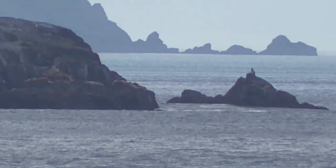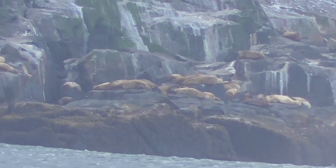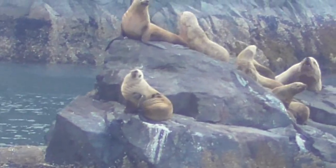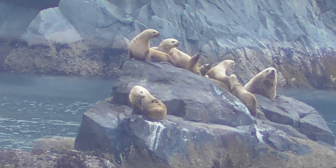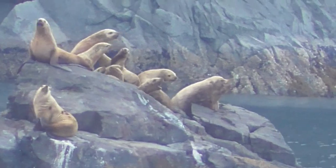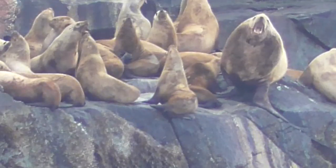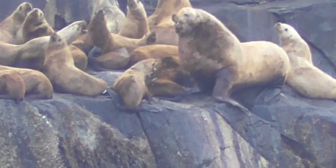There are supposed to be sea lions on that rock out there. But let's see.